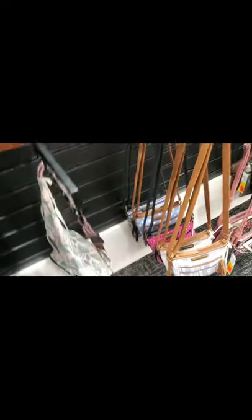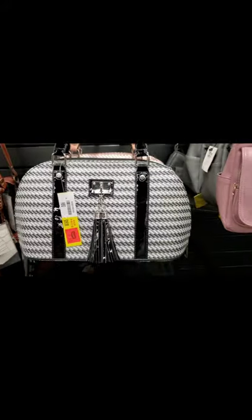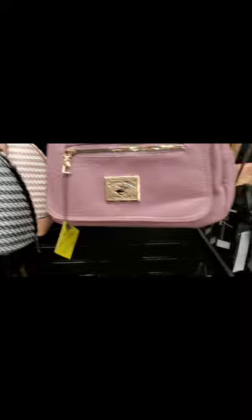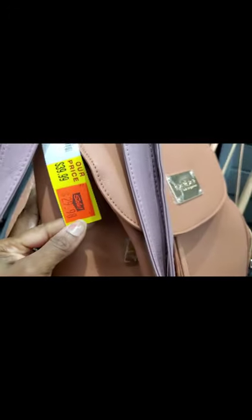This is a BCBG bag from BCBG.com — it'd be a nice gift for someone. I might grab it since we have family overseas. This tweed and patent leather bag was normally $29.99, now $19.99 — that's a good deal. I love backpacks but I'm not getting this one because I have too many. It's $39.99, now $29.98.